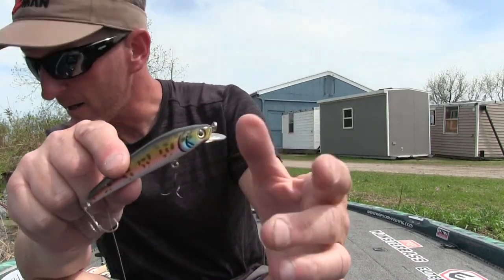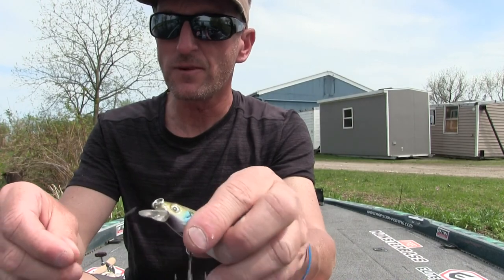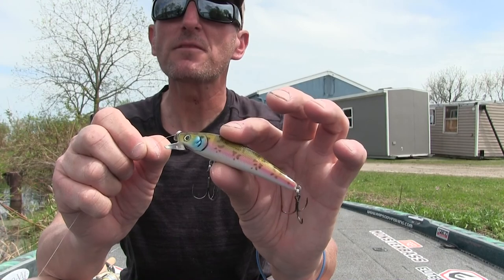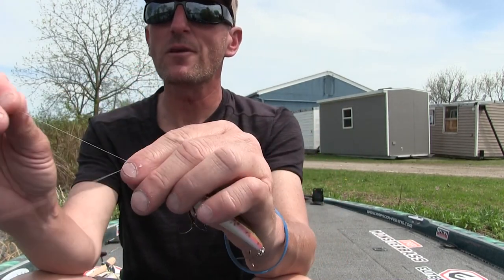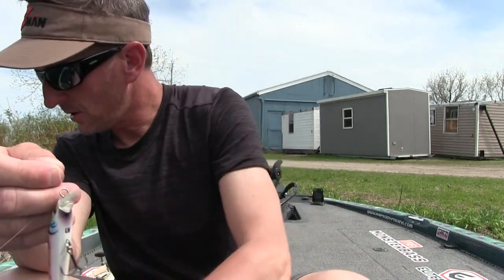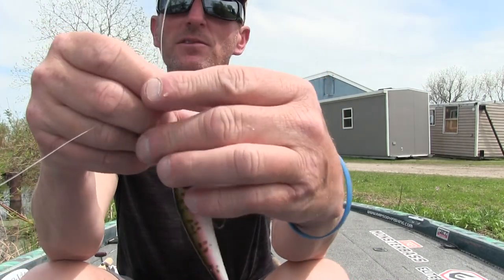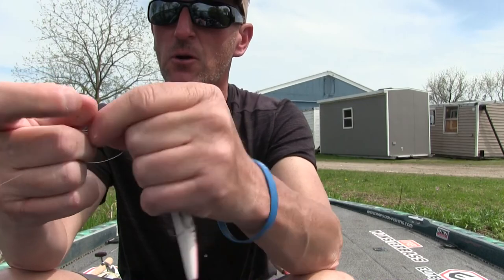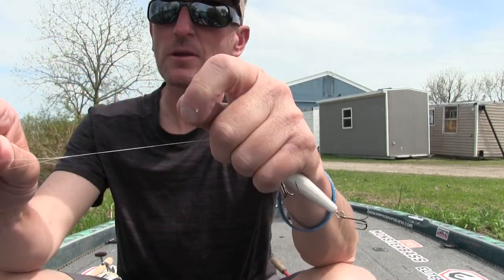I'm going to try the Kraken. I'm not sure the color — called 'Seasick' — is ideal for the body of water I'm on; it looks like something that would work better on Lake Michigan, maybe mimicking a small salmon or trout. But I'll put it on and see how it works. As long as I get it moving along pretty good in the water column, this one should hopefully produce a strike.